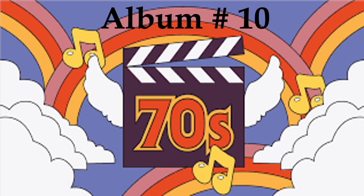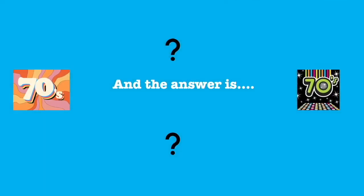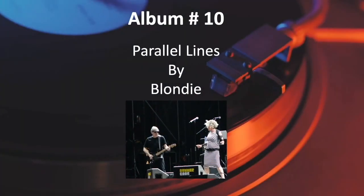Last but not least, Number 10. And the answer is Parallel Lines by Blondie.